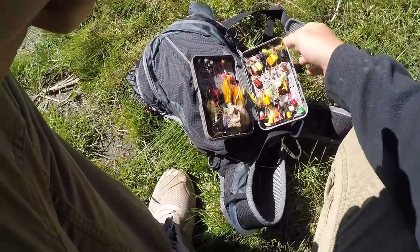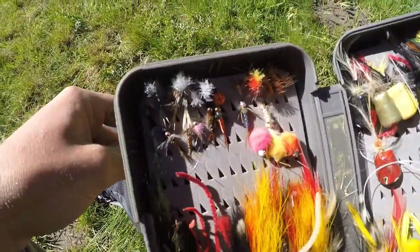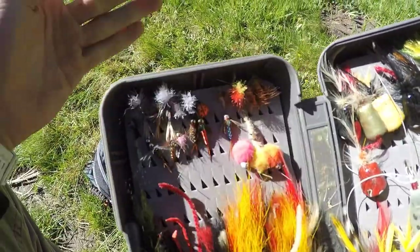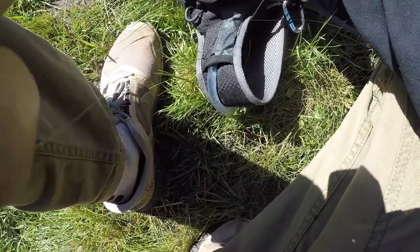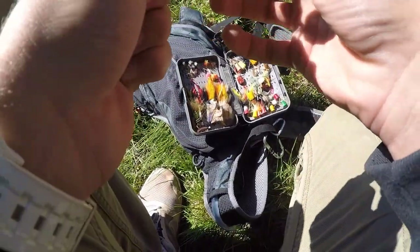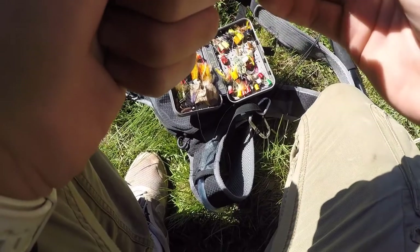They seem to really like nymphs, so I'm going to go with one of those - same one I just broke off.